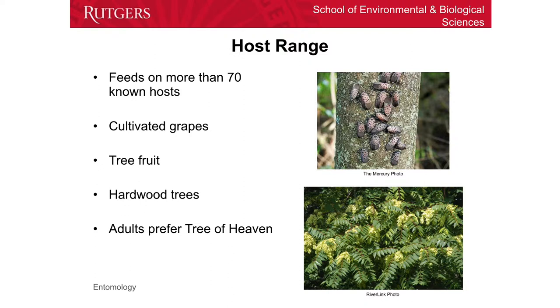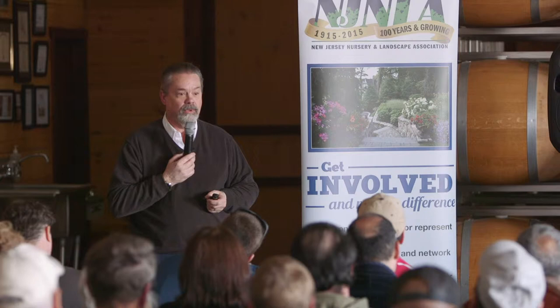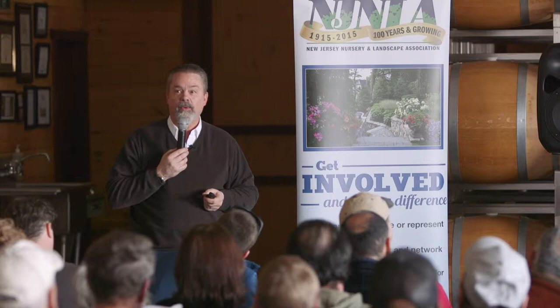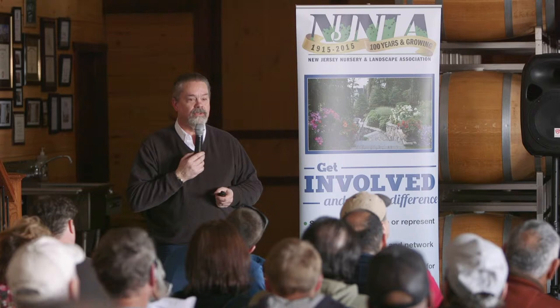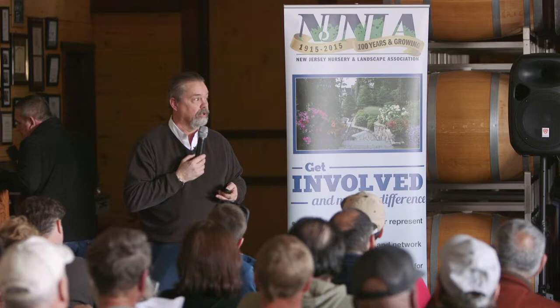As Ann said, it has a fairly large host range. Right now, we've heard a lot about the cultivated grapes, a little bit about tree fruit. Ann did mention that it feeds on a couple of hardwood species and tree of heaven, which as Ann said is everywhere — just drive along Route 78 coming over from Allentown and it's on both sides of the road for just about every mile. It likes disturbed areas. It was even growing wild inside my greenhouse on campus, and one of the problems is it's very difficult to get rid of.